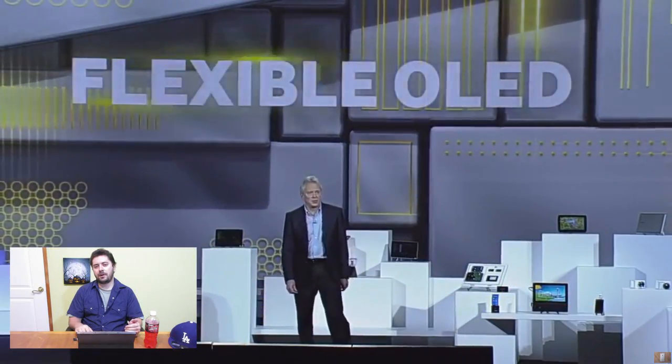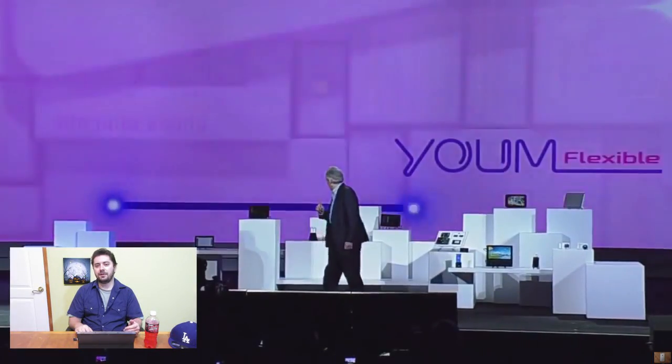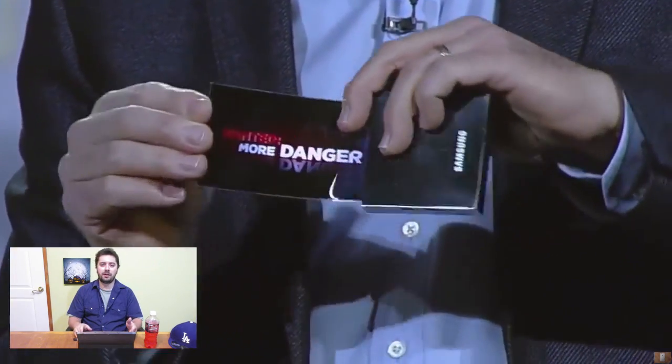So two weeks ago, Professor Oak showed us a video about Samsung's CES press conference from 2013, and they had their spotlight primarily on their new OLED technology, and their showcase had their new OLED products.